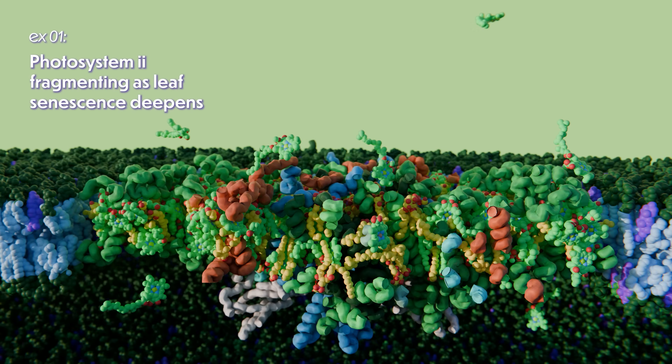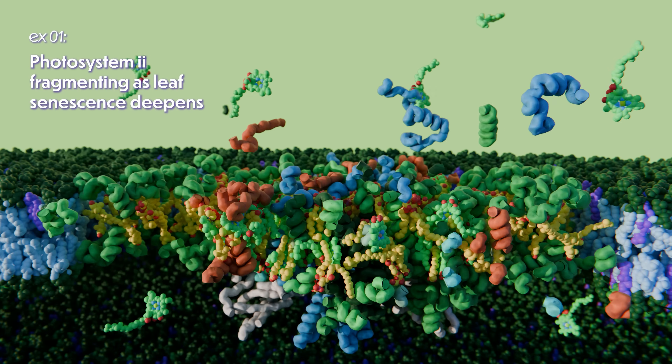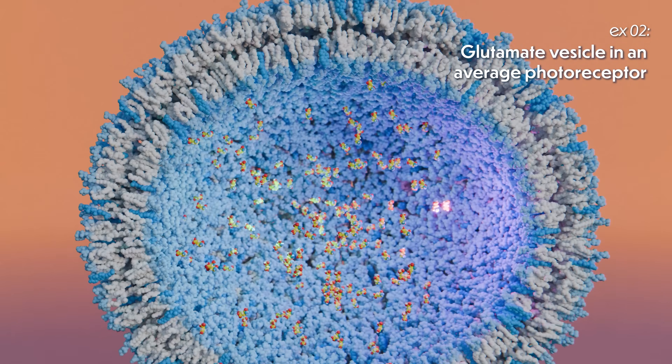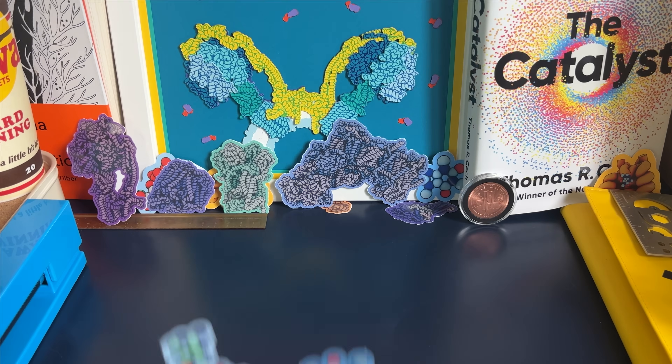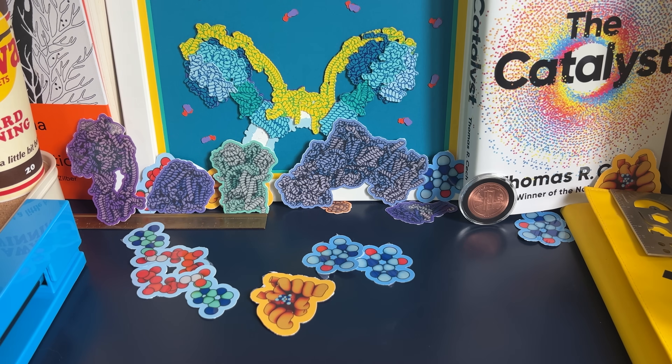Welcome back to Clockwork, a show about the chemistry powering your foundations. Subscribe if you want a better understanding of how your chemistry roots you to the world, and check out our community on Patreon to see our latest sticker packs and papercraft molecules and all the cool stuff we're cooking up over there.